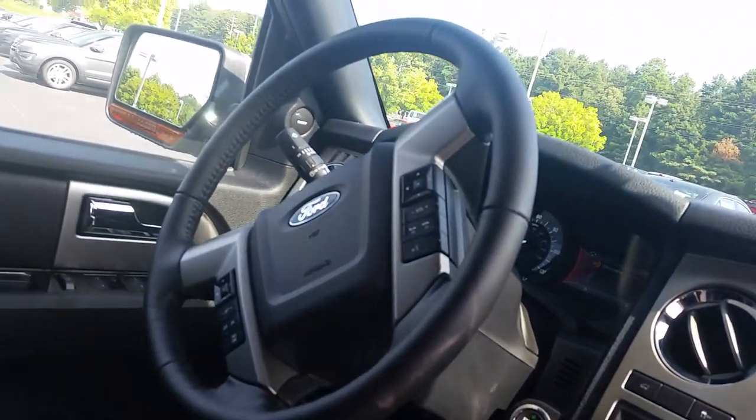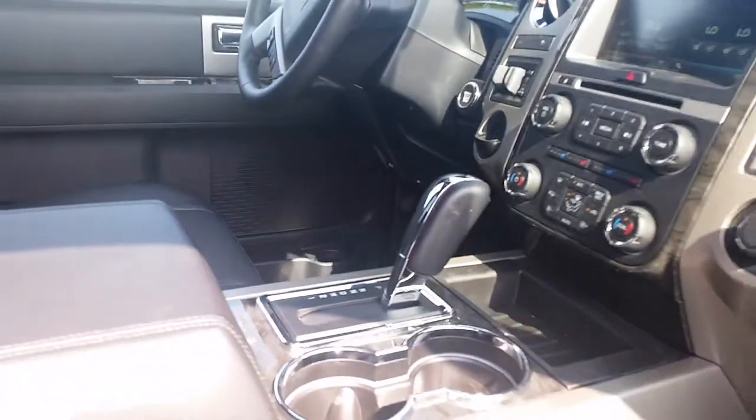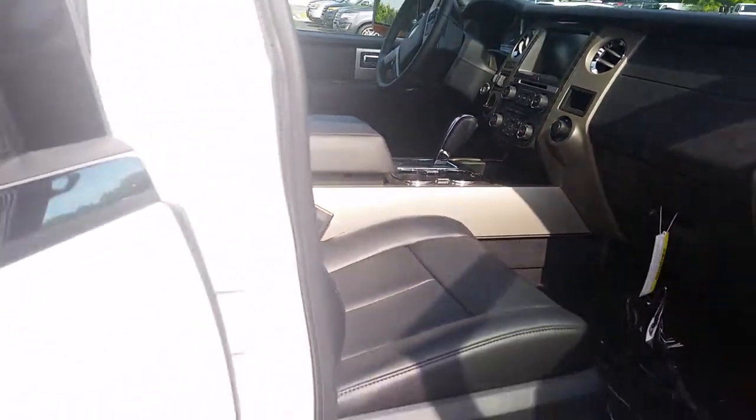This one does have the Bluetooth system with the SYNC. Trailer brake, push button start, remote start.